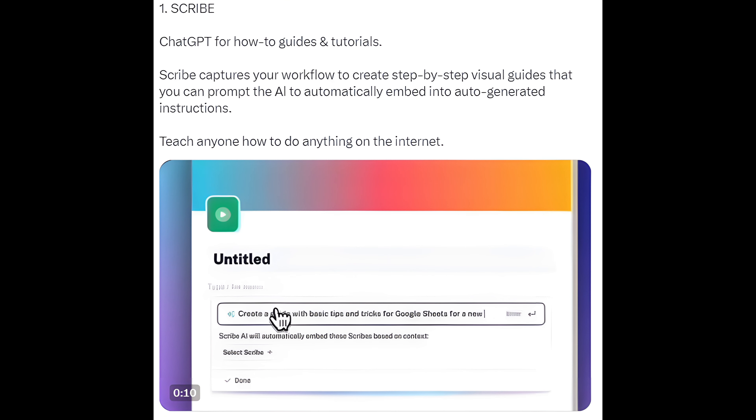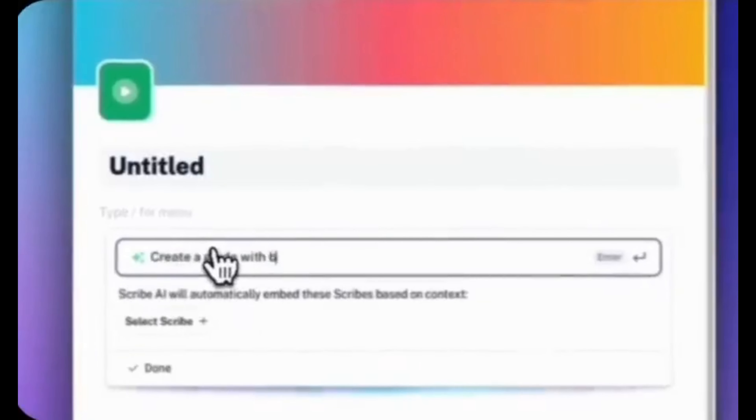1. Scribe — ChatGPT for how-to guides and tutorials. Scribe captures your workflow to create step-by-step visual guides that you can prompt the AI to automatically embed into auto-generated instructions. Teach anyone how to do anything on the internet.